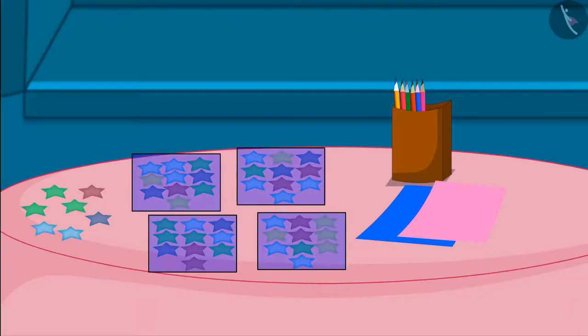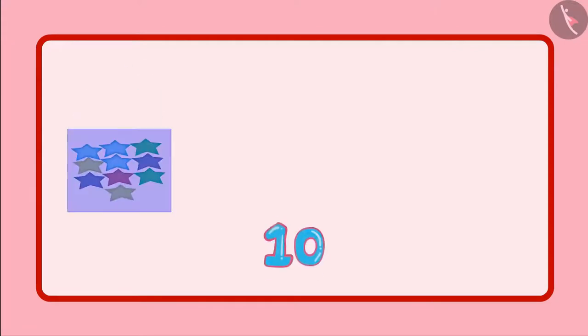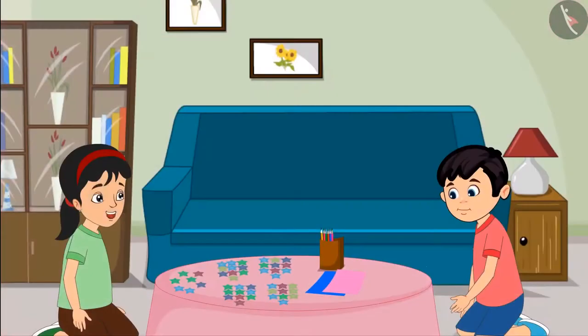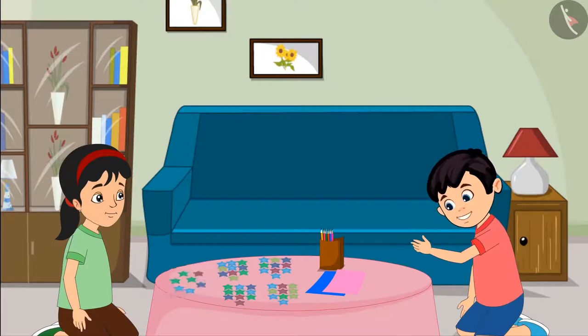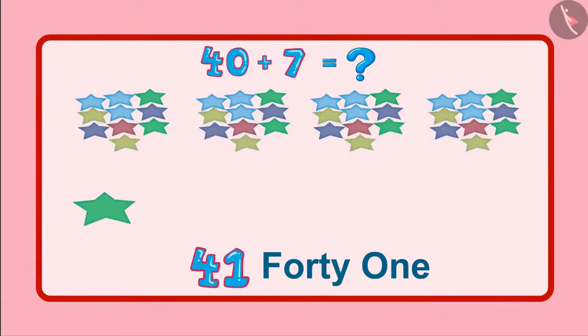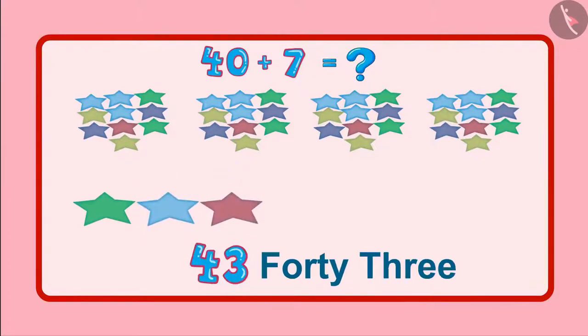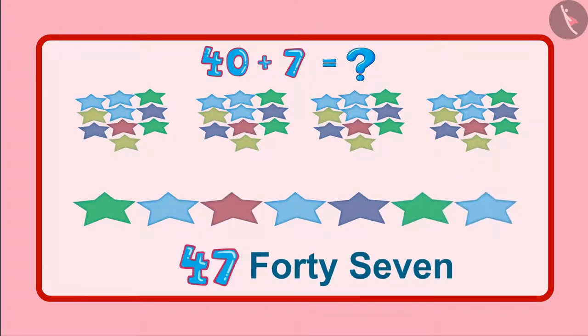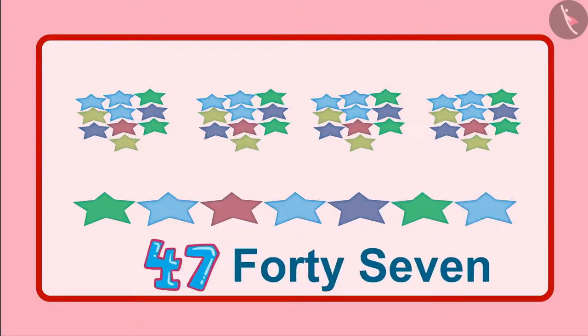I have divided these stars into 4 groups of 10 each — this means 10, 20, 30, and 40. So the total number of stars so far is 40. Now how many stars are left, Chotu? Now there are 7 stars left. This means 40 stars and 7 stars. So these will be 41, 42, 43, 44, 45, 46, 47. So the total number of stars are 47.